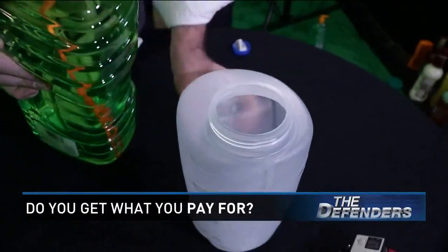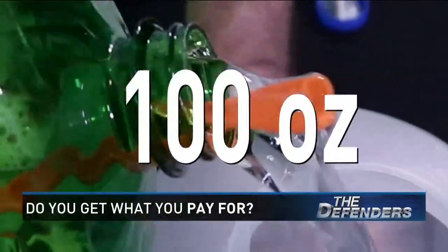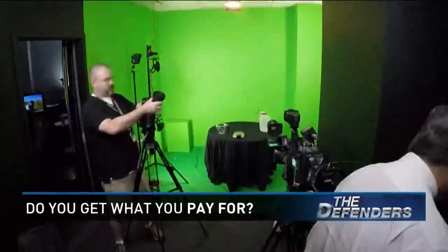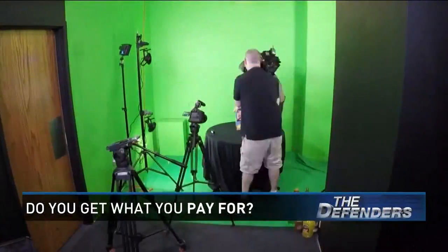The only place we got shorted was this ginormous bottle of bubbles — 100 ounces turned out to only be 96. And our 18-pack of nightcrawlers? Right on the money. And with that, we wrap up another productive and expensive day at work.